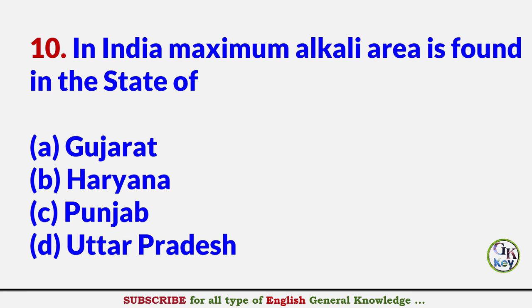In India, maximum alkali area is found in the state of? Answer A: Gujarat.